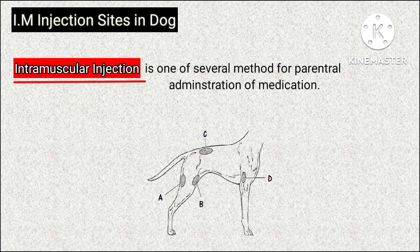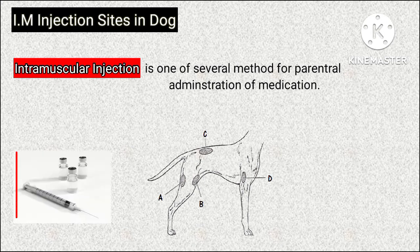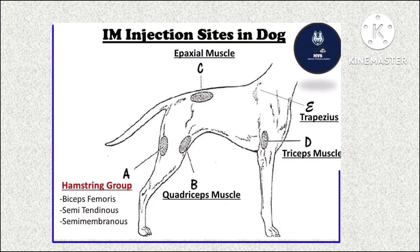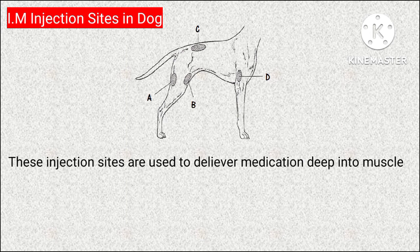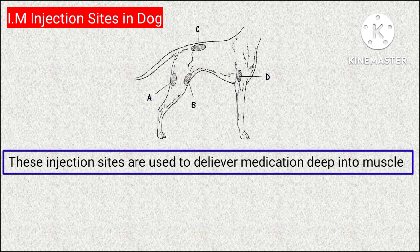Intramuscular or IM injections are the method for parenteral administration of medications. Today we will discuss the IM injection sites in dogs, which are used to deliver medication deep into muscle.